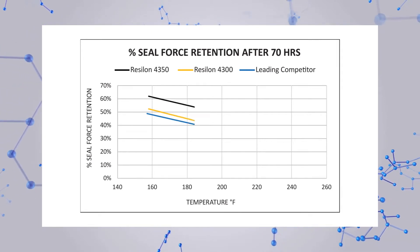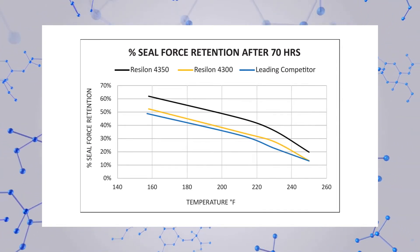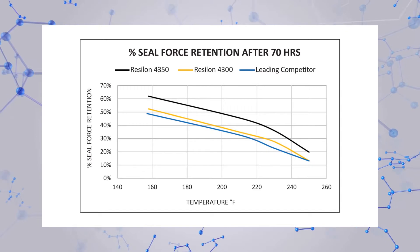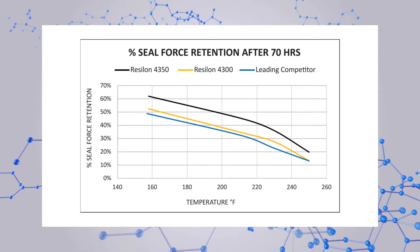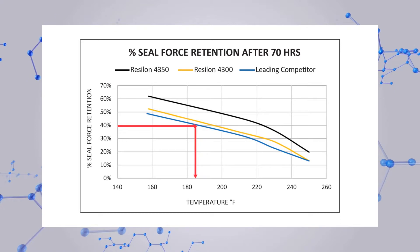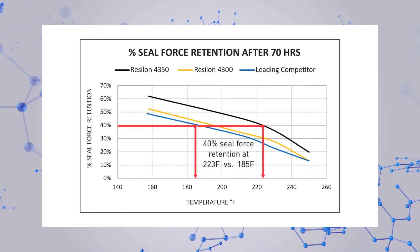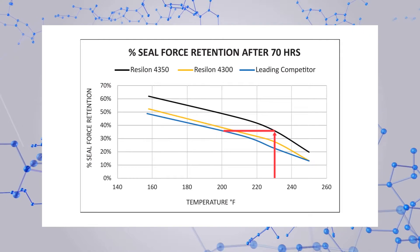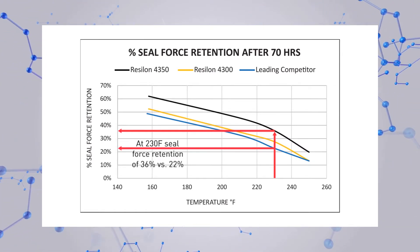Seal force retention is a leading indicator of seal performance. The ability of a seal to function over time depends in part on how much sealing force the sealing material can retain. Comparison testing in Parker's lab shows that over the temperature range of most high-performance hydraulic applications, Resilon 4350 maintains significantly high sealing force. The graph shows that to maintain a given seal force — say 40 percent — Resilon 4350 can be exposed to a much hotter environment at 223 degrees Fahrenheit, compared to a leading competitor material at 185 degrees Fahrenheit. Conversely, for a given application temperature of 230 degrees Fahrenheit, Resilon 4350 retains 36 percent of its sealing force compared to 22 percent for the leading competitor.